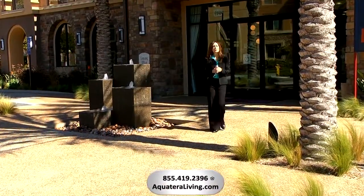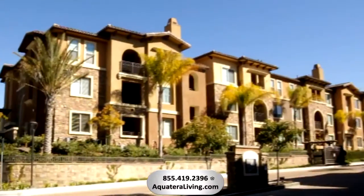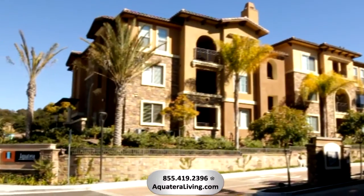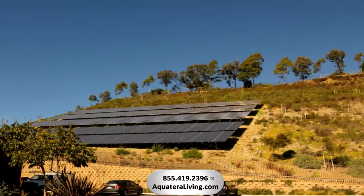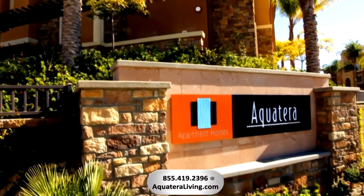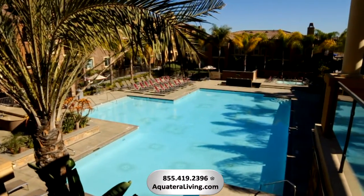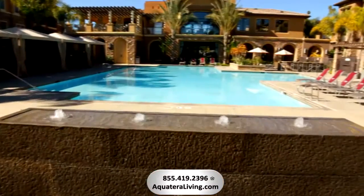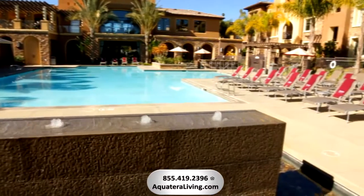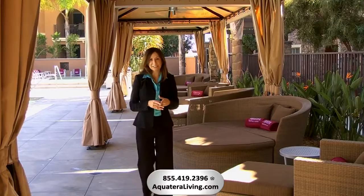Welcome to Aqua Terra Apartment Homes, where everyday life seems like you're on a resort vacation. The concept is simple: combine highly desired elements, eco-conscious planning, a setting that promotes complete escape, and you have Aqua Terra. The setting is dramatic yet serene with the refreshing sound of water, the sun on your face — all right here at home. Life at Aqua Terra truly is coming home and getting away all at once.